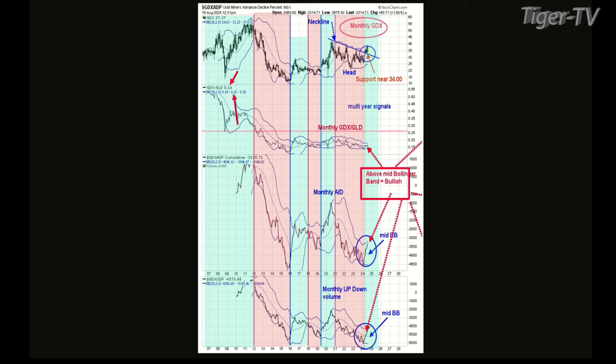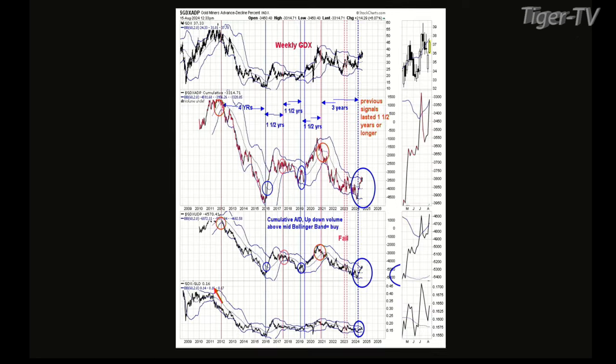Chart two looks at the weekly chart with the same indicators. The trigger — both indicators closing above the mid Bollinger Band — occurred on March 18th. Those signals also last about a year and a half, sometimes up to four years. Momentum is the key. The weekly charts have been on a buy signal since March 18th, which projects out to about September 2025. This impulse wave should last a while.